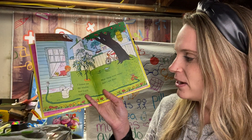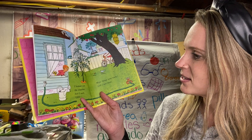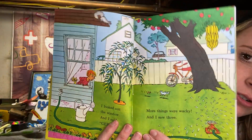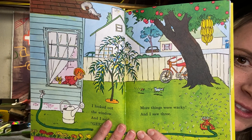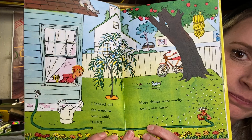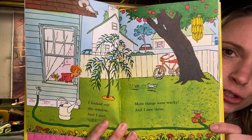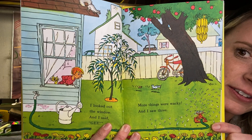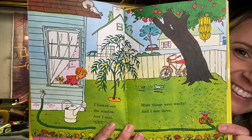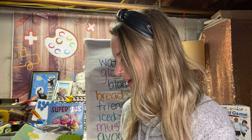I looked out the window and I said, gee, more things were wacky and I saw three. So now what I have to do is show you the picture and you have to look at what seems wacky in this picture. I see a broken hose. I see bananas hanging from the tree. What else can you find? Remember you can pause and see.